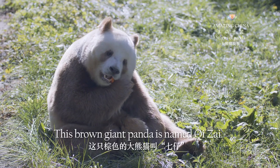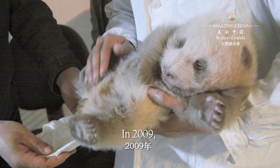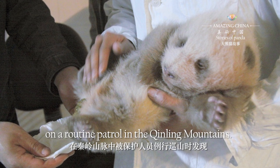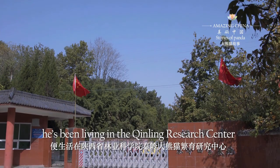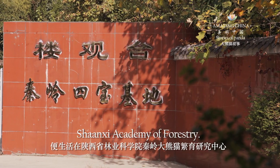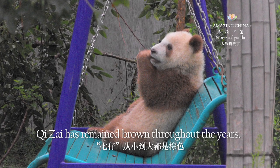This brown giant panda is named Qi Zai. In 2009, he was found by conservation personnel on a routine patrol in the Qingling Mountains. After that, he has been living in the Qingling Research Center of Giant Panda Breeding, Shanxi Academy of Forestry. Qi Zai has remained brown throughout the years.